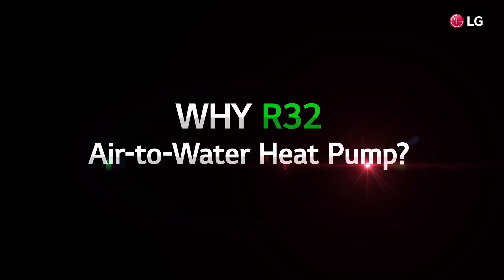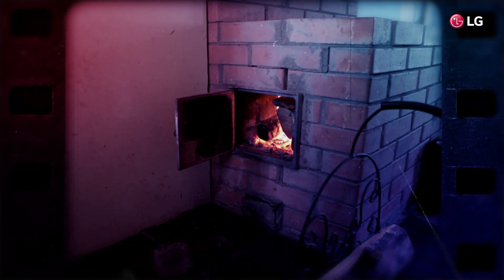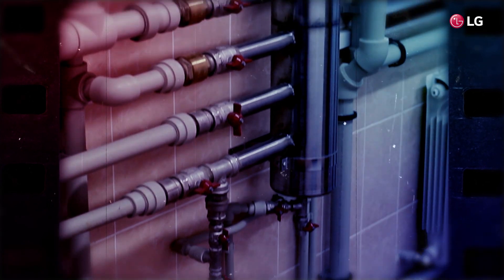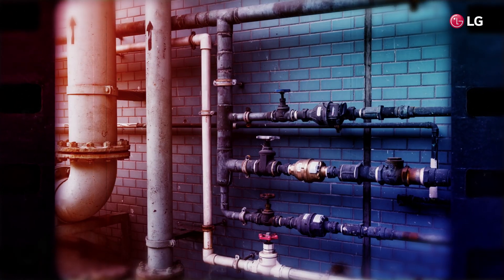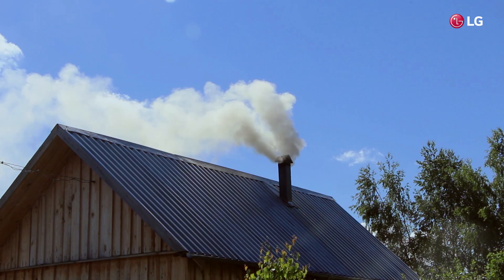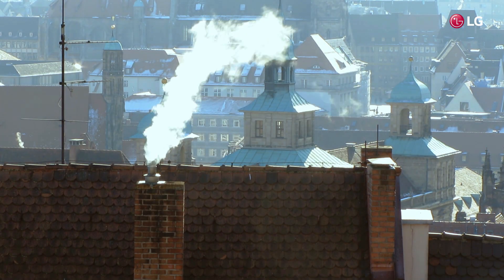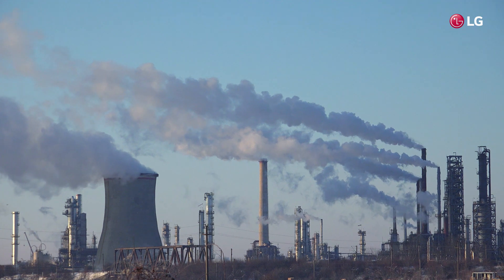Why is the R32 AWHP drawing so much attention? A long time ago, people burned wood and coal to heat their homes, and later, fuels such as gas and oil were used. However, these heat sources were harmful to the environment, so a new type of heating system was developed.